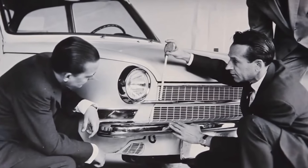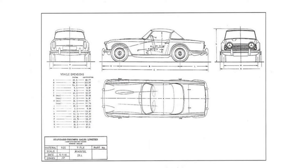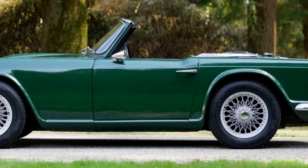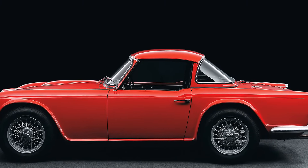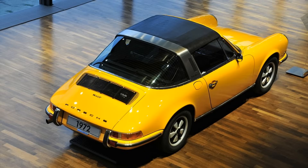Given the success Triumph was having with their open-top sports cars, they wanted the next version, the TR4, to keep ahead of the competition. They brought in Giovanni Michelotti, who had already done a great job restyling their Standard Vanguard. He created a design that set the style of the Triumph TR cars well into the 1970s. The doors were heightened, allowing for wind-down windows and negating the need for fiddly side curtains. One novel option was a hard top with a fixed rear section and a removable metal roof — something Triumph called a Surrey top, made popular by Porsche five years later as the Targa top.